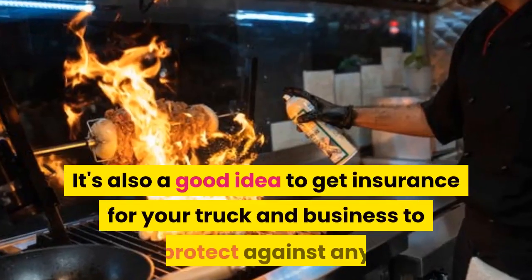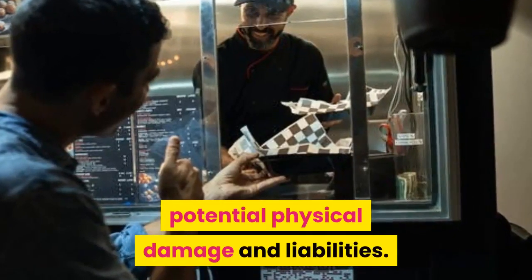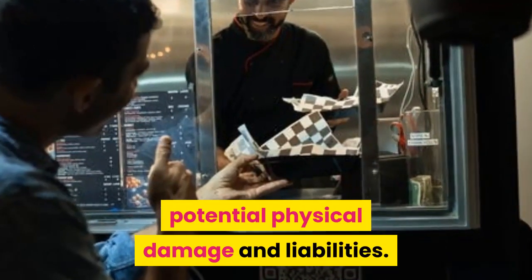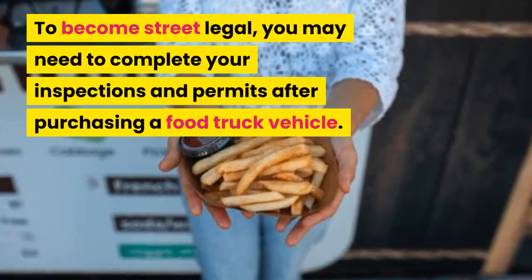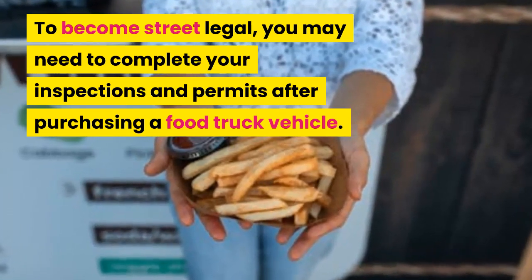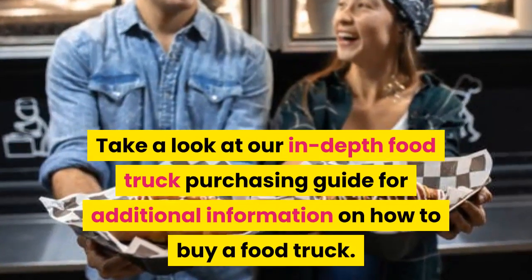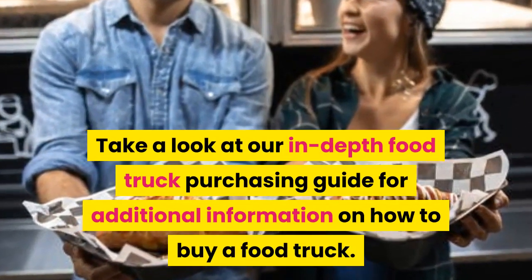It's also a good idea to get insurance for your truck and business to protect against any potential physical damage and liabilities. To become street legal, you may need to complete your inspections and permits after purchasing a food truck vehicle. Take a look at our in-depth food truck purchasing guide for additional information on how to buy a food truck.